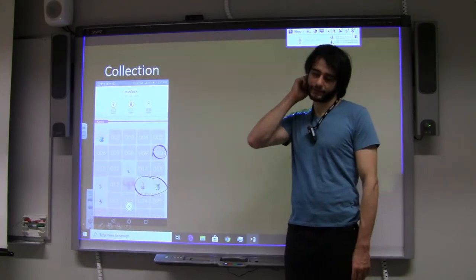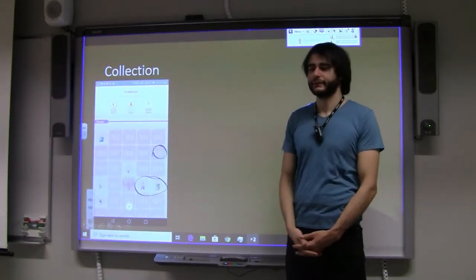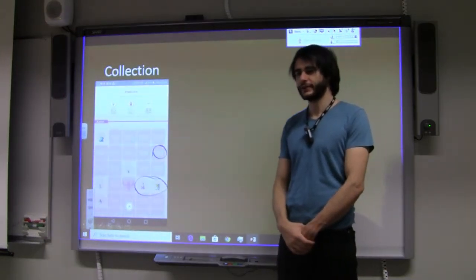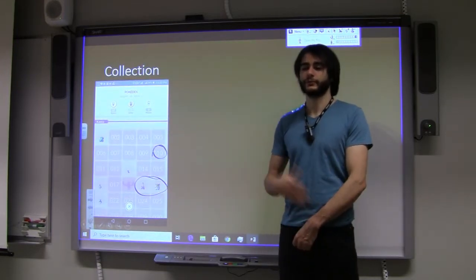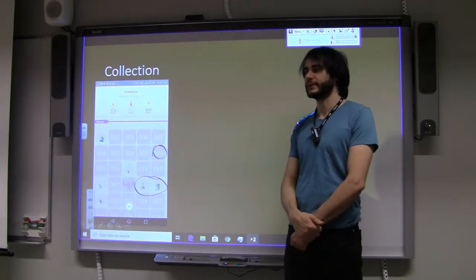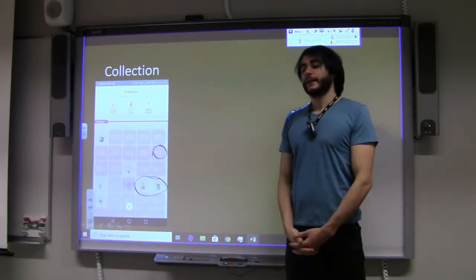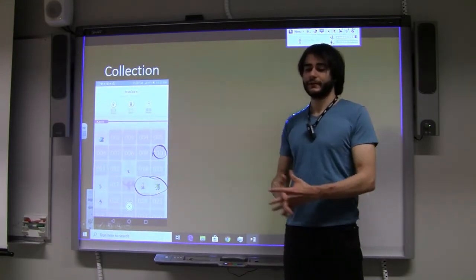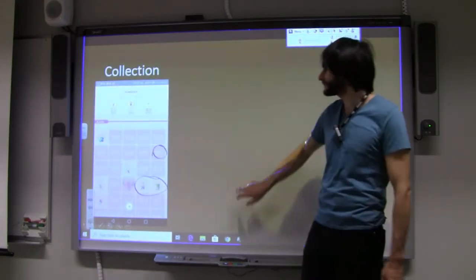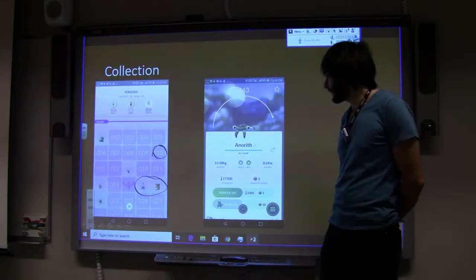The gyms are locations where people have to meet at the same time and battle or do other interactions — it's not just about collection. They added more features and had data from the start about where to put these things. Pokémon can spawn anywhere with properties like water-type or forest-type, but gyms are more important places where more people have to be together. This is the main reason people in small towns complain they don't have any gym.